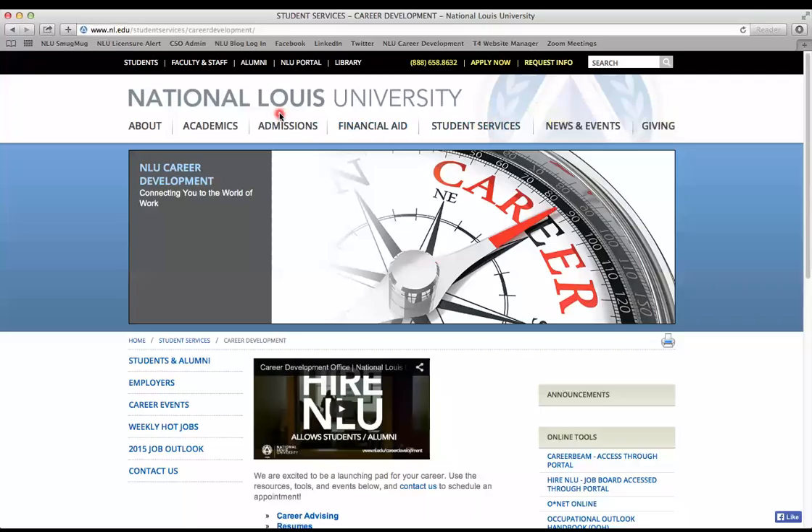Hello, Helen here from the Career Development Office, and I'm going to show you how to upload your resume for a review in Higher NLU.